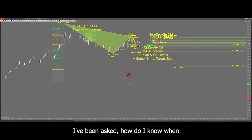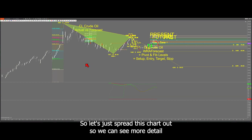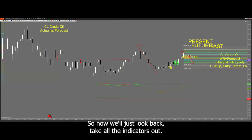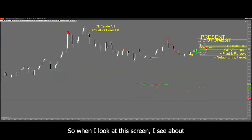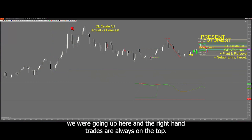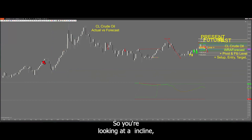I've been asked how do I know when I have the makings of a right-hand trade. So let's just spread this chart out so we can see more detail. Take all the indicators down. When I look at this screen, I see about 20 to 30 right-hand trades on this. The right-hand trades are predominant because we were going up here, and the right-hand trades are always on the top. You're looking at an incline, a bullish thing — you're shorting the bullish trading behavior.